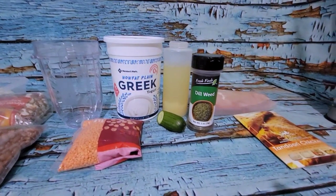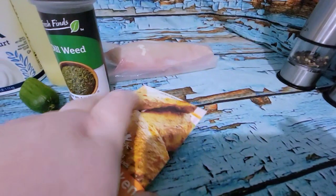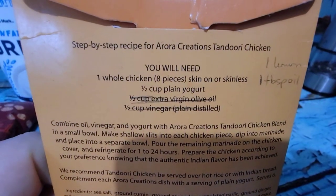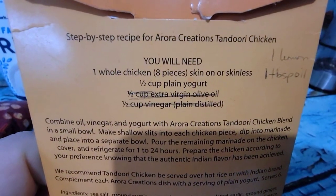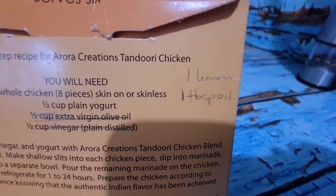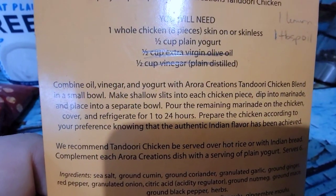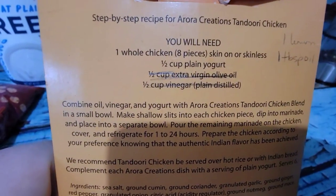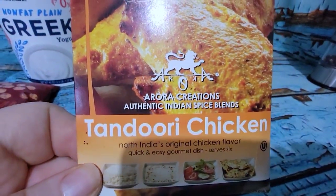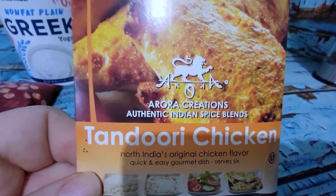I have a chicken breast thawed out and I'm going to do a tandoori chicken. The whole spice packet would normally be for a whole chicken — eight pieces — but I'm just using one breast. Normally you'd use yogurt, oil, and vinegar, but I'm just going to use lemon juice and a tablespoon of oil. You want to marinate and refrigerate for one to 24 hours, so I'm going to get this started so it'll be ready for dinner. I haven't had this brand before, so I'm looking forward to seeing how nice it is — it says it's a pretty authentic spice blend.